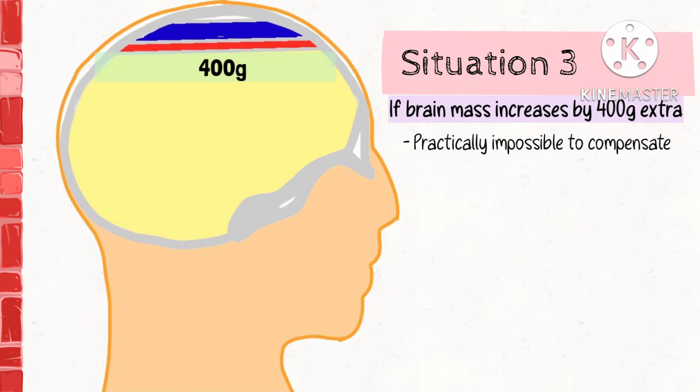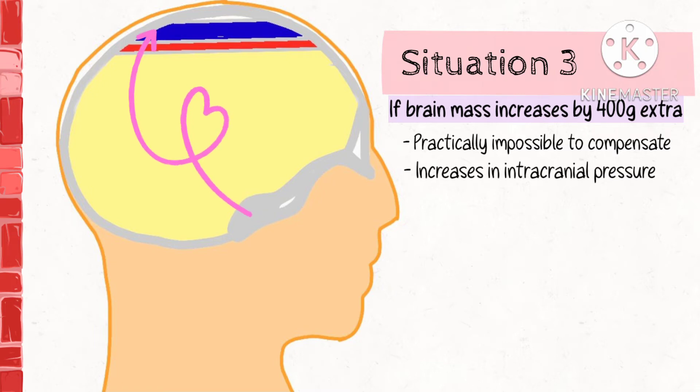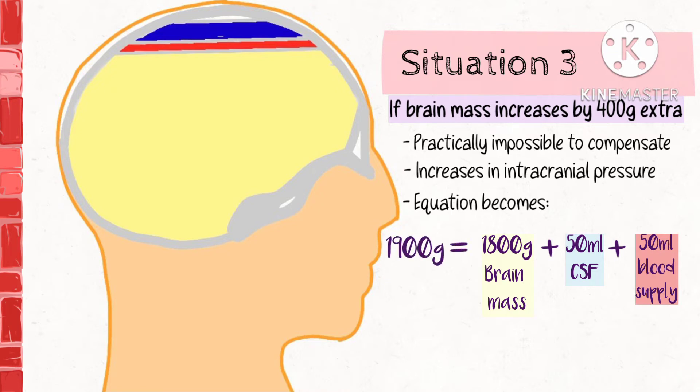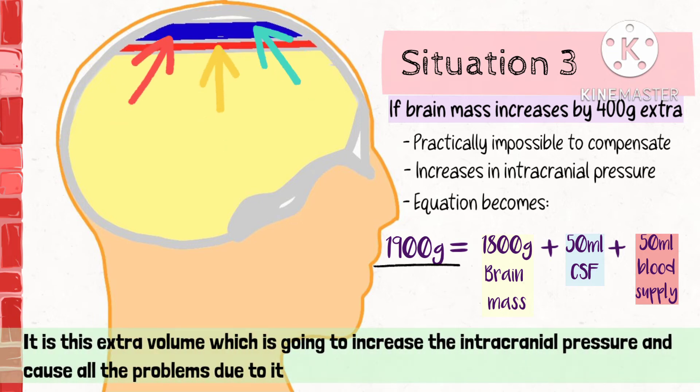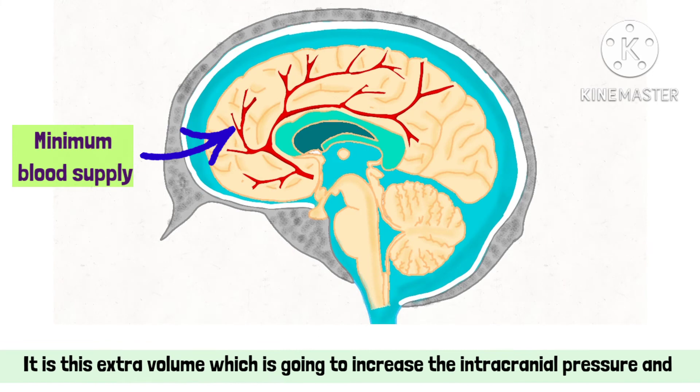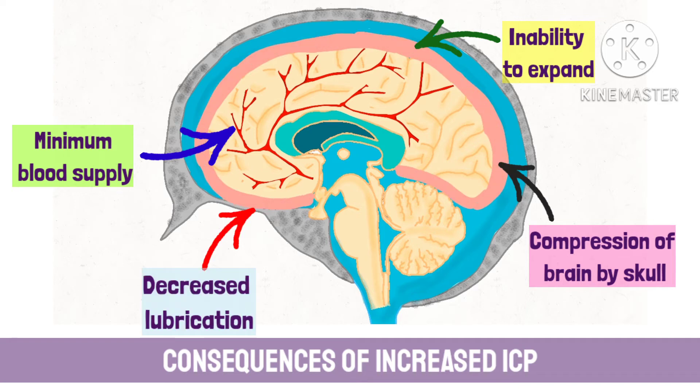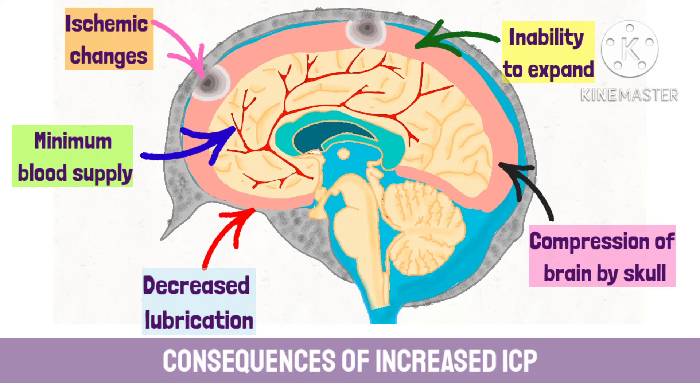What will happen is an increase in intracranial pressure. The equation will become: brain 1800g plus 50ml of CSF and 50ml of blood, giving a total volume of 1900g. It is this extra volume which is going to increase the pressure within the cranium and cause all the problems — minimum blood supply, inability to expand, and compression of the brain by the skull. There will be decreased lubrication, and parts of the injured brain suffering from direct pressure from the cranium may undergo ischemic changes, causing permanent damage and stopping the functioning of the damaged area.